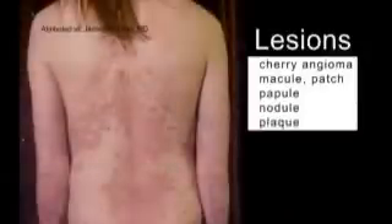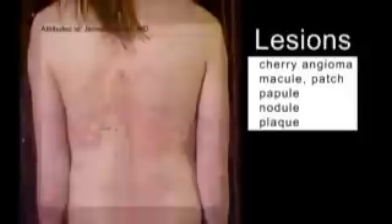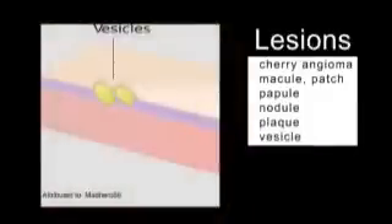Plaque is greater than 1 centimeter in diameter, flat and raised. The edges may be distinct or may gradually blend with the surrounding skin. Vesicles are small, fluid-filled, raised lesions that tend to be transparent. Fungal rashes comprised of small, red, weeping vesicles may occur, particularly in skin folds on overweight individuals, or in the perineal area of patients who are incontinent and have skin excoriation.